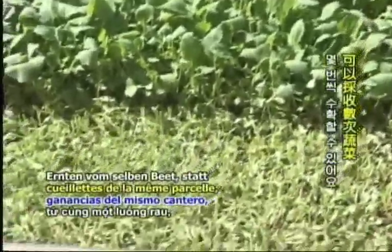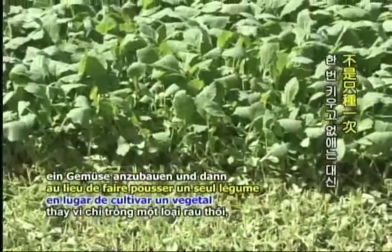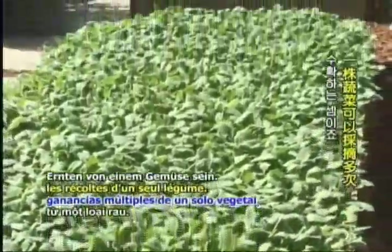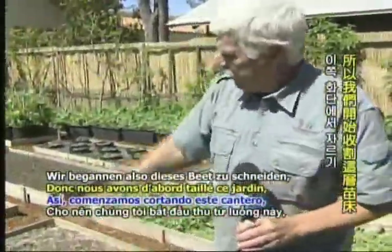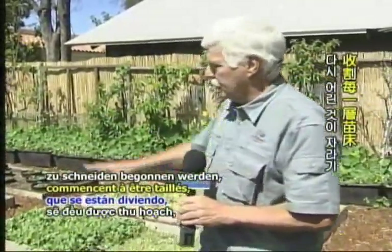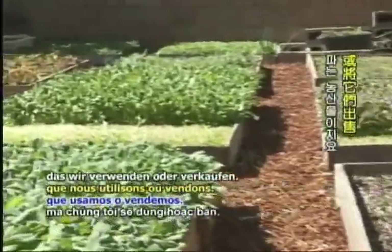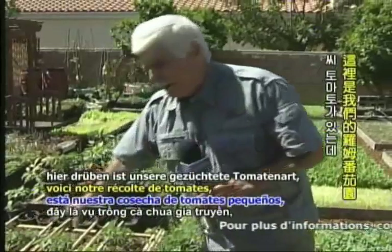These are cut-and-come-again vegetables, so we'll get several pickings from the same bed. Instead of raising one vegetable and then losing it, this gives multiple pickings from one vegetable. We started cutting in this bed, and you can see all the beds are starting to be cut into the young beds. That's the produce that we use or we sell. Over here is our heirloom tomato crop, again in a raised bed.